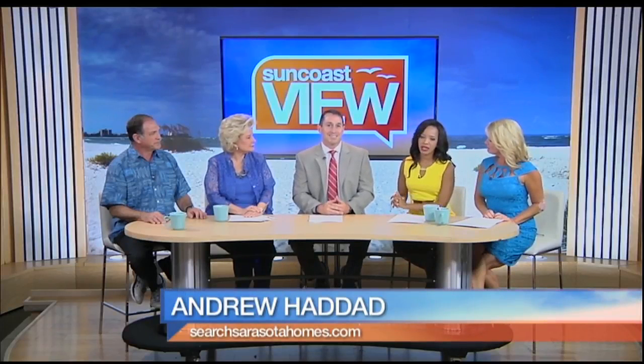Thank you so much, Andrew. If you want more information, go to SearchSarasotaHomes.com, and we'll be right back with more for you.